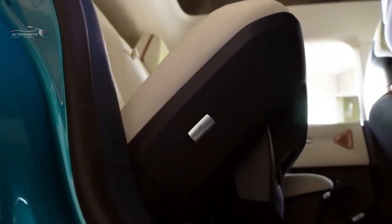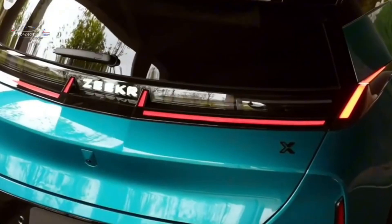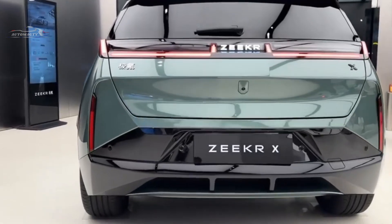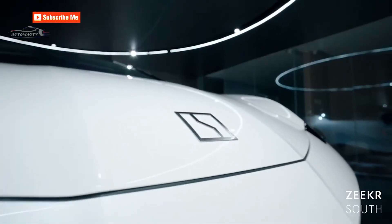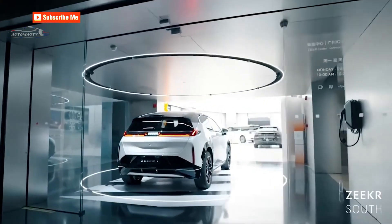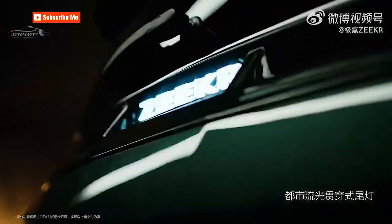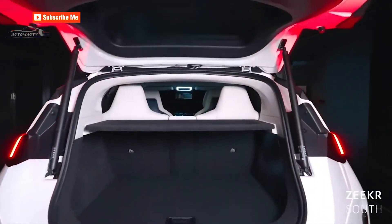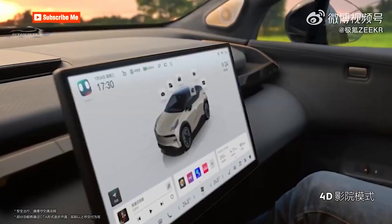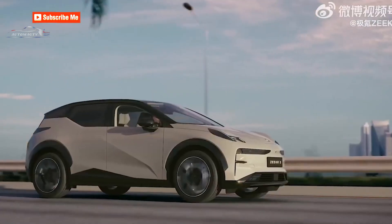The interior features a two-tone design, a narrow 8.8-inch instrument panel, and a multi-function steering wheel. A 14.6-inch center screen can move 353 mm from the center to the passenger side with a single gesture, meeting both the driver's functionality and the passenger's entertainment needs. A 24.3-inch head-up screen creates a high-tech ambiance in the cabin. The center console offers 7 liters of storage space and supports 50W fast wireless cell phone charging.